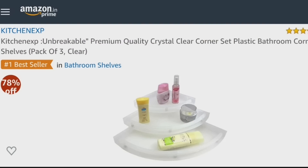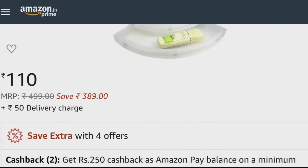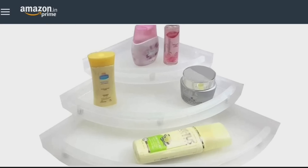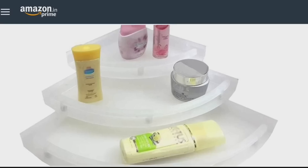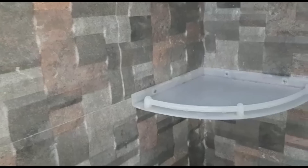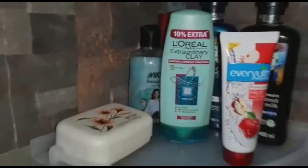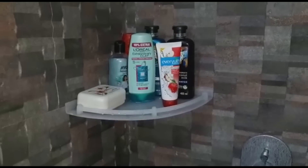First of all, the product is a corner shelf set. It comes in plastic and its finish is very good. It's about 110 rupees on Amazon. You can use it in any corner to organize things. I have used it in my shower area for shampoo, face wash, and body wash, so this area is very organized.